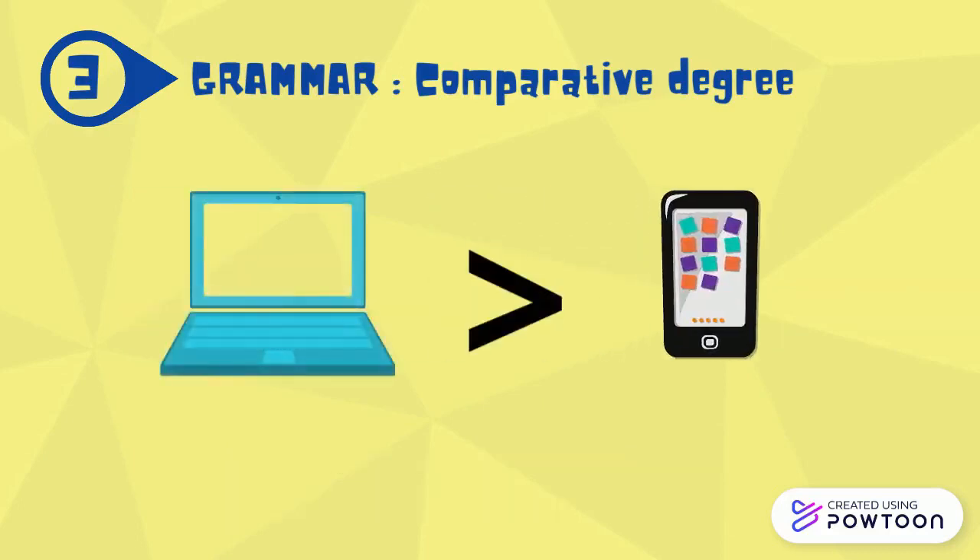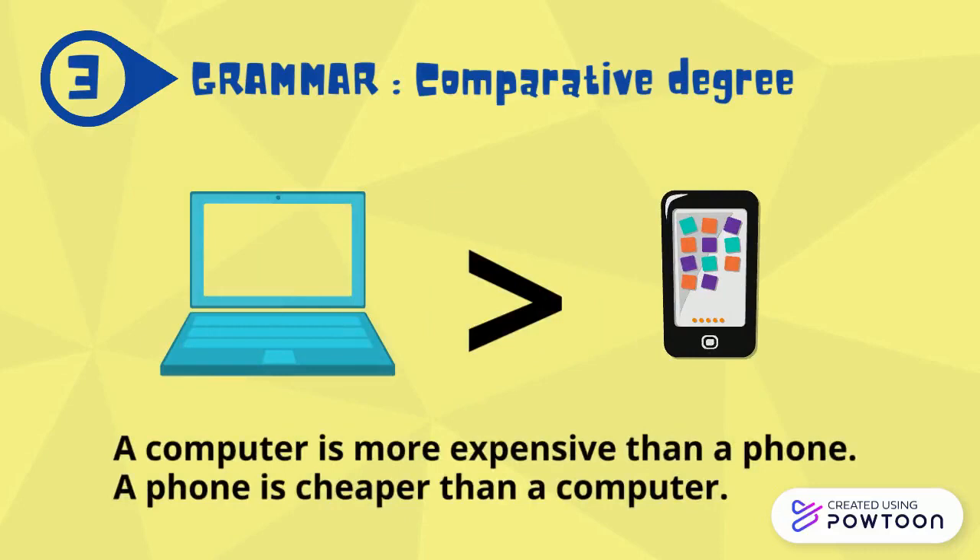A computer is more expensive than a phone. Or, a phone is cheaper than a computer.